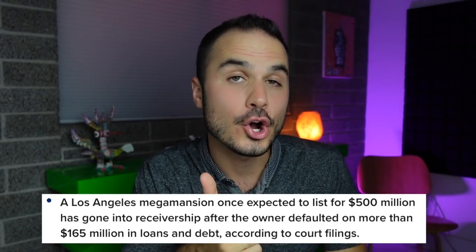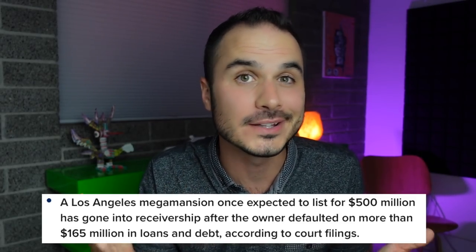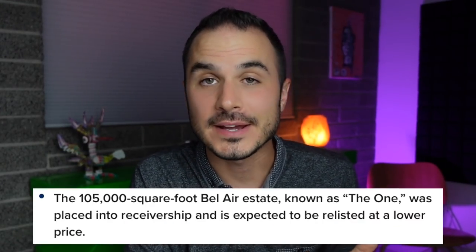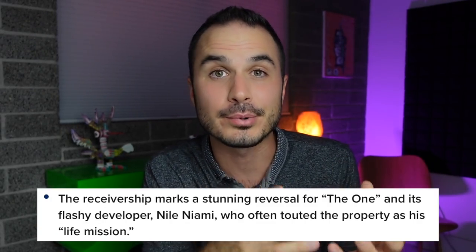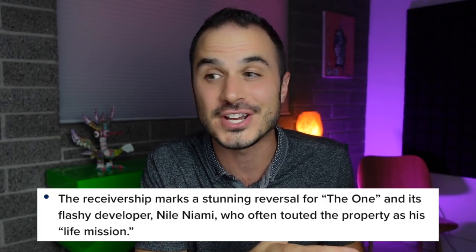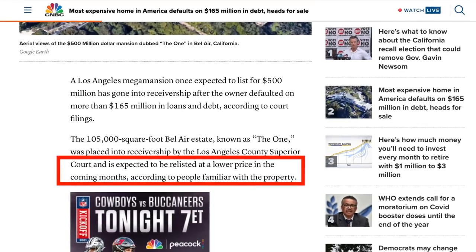The highlights of the article are: first, that the home has gone into receivership after the owner, Niall Niami, defaulted on his $165 million worth of loans. The 105,000-square-foot estate is expected to be listed for lower than originally planned. And of course, the receivership news marks a stunning reversal for this project — 'The One' — because the developer has been touting this project as his life mission. He's been saying it will change the world, including plans for socially distanced boxing matches on the lawn and a reality show filmed inside the house. The biggest callout in the first few paragraphs is around the price — the home will probably be listed for a lot less than the $500 million originally advertised.